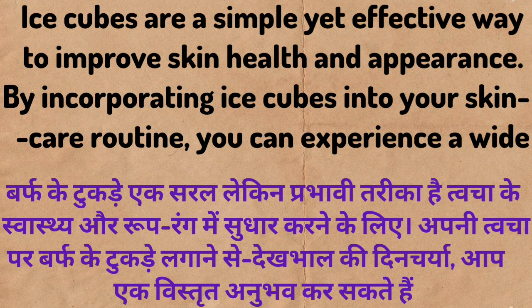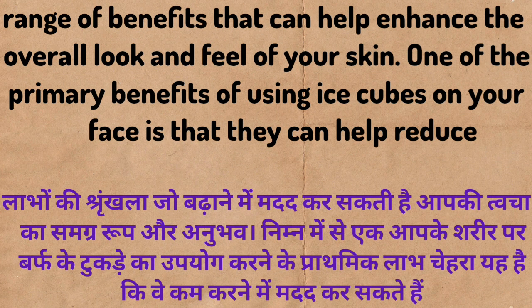Let's practice. Ice cubes are a simple yet effective way to improve skin health and appearance. By incorporating ice cubes into your skincare routine, you can experience a wide range of benefits that can help enhance the overall look and feel of your skin.